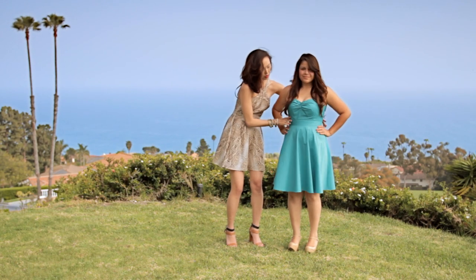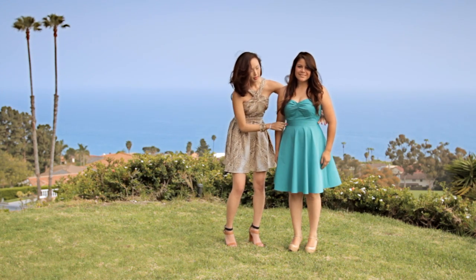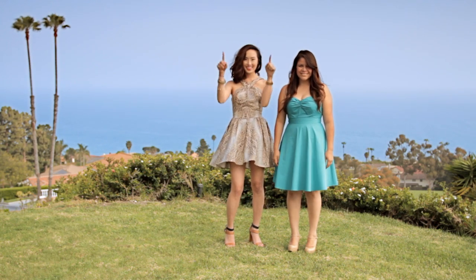Candy here is full-figured, but we want to focus on creating more curves for her because proportionally, her shoulder width all the way down to her hip is one straight line. She has more of a boxy shape.